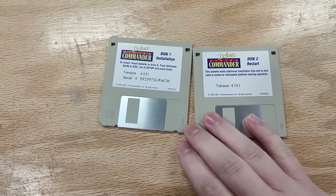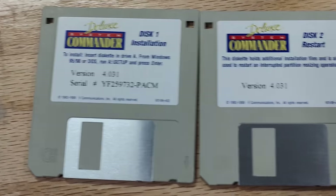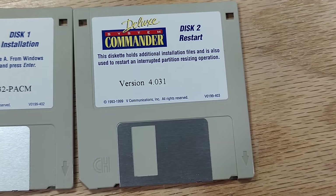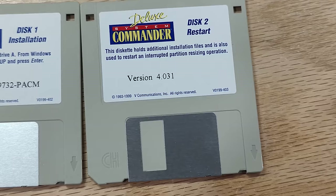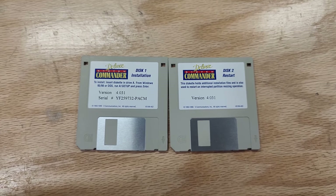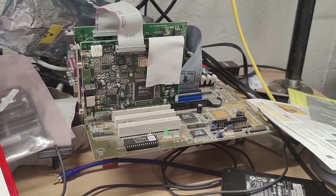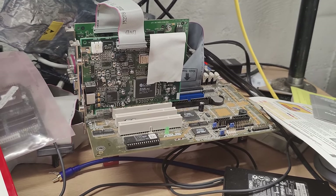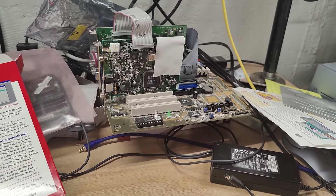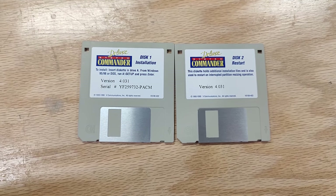That just leaves us with the disks. We got disk one, installation, with our all-important serial number. And disk two, which is used to restart an interrupted partition resizing operation — well, that's terrifying. So I'm going to image these and we're going to take a look at them in a virtual machine. I could do this on real hardware — I certainly have enough old computers sitting around — but they're really slow and tedious, especially when you mess up and have to do everything from scratch, which is going to happen several times. So I will see you shortly in the virtual world.